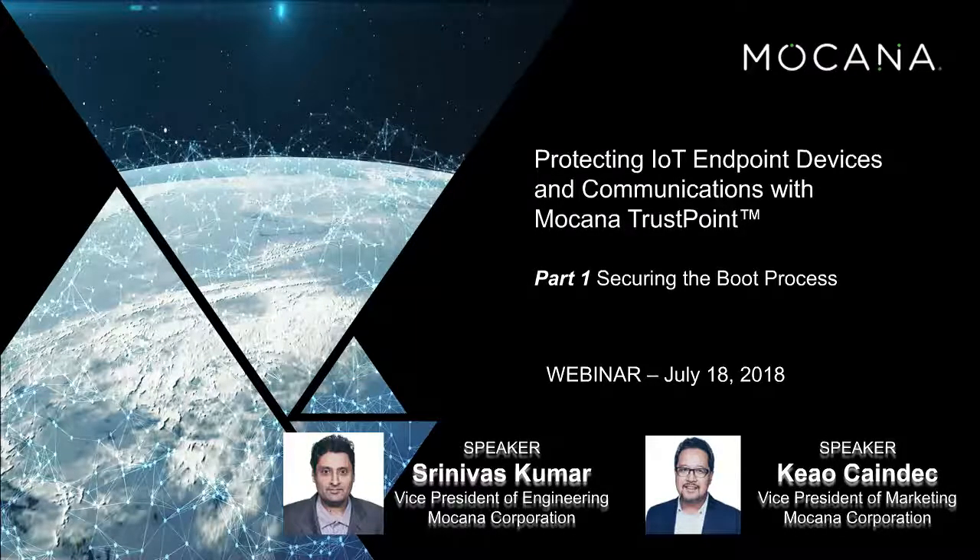Hello, this is Kao Kanedeck, and I head up marketing here at MoCana. Thank you for joining our webinar today. Today we'll be talking about protecting IoT endpoint devices with MoCana TrustPoint. We'll be getting into a bit of detail on what we do and how to leverage MoCana.